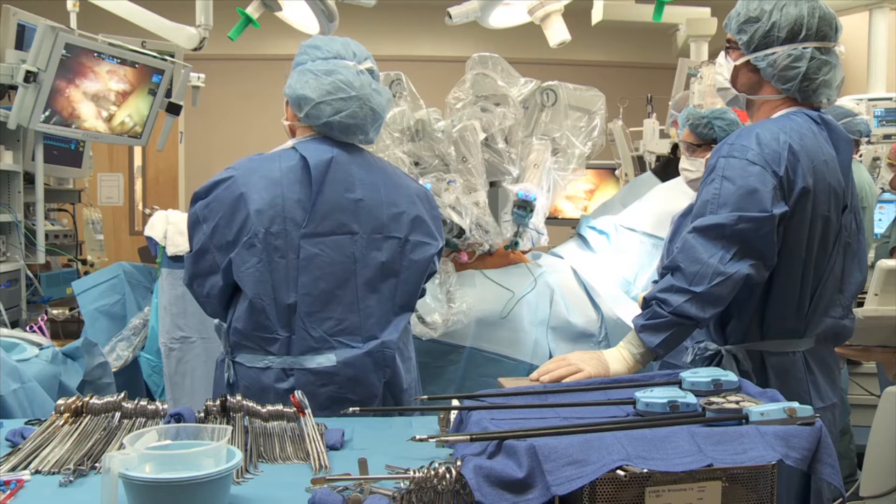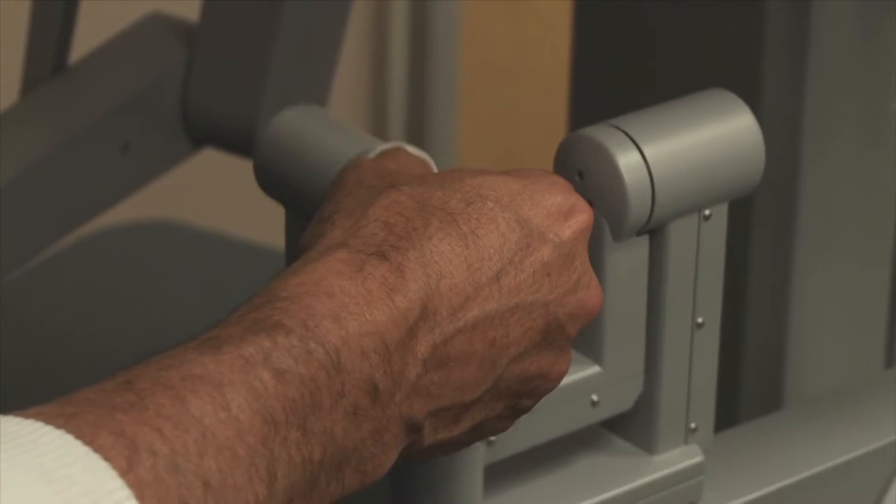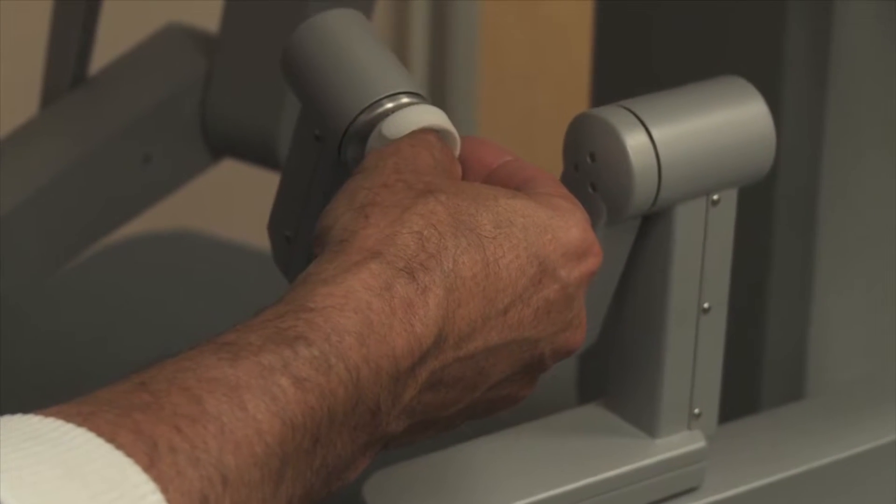The incisions are about the width of my thumb. For my hysterectomies, I usually have about four of those, sometimes five, depending on the anticipated complexity of the surgery.